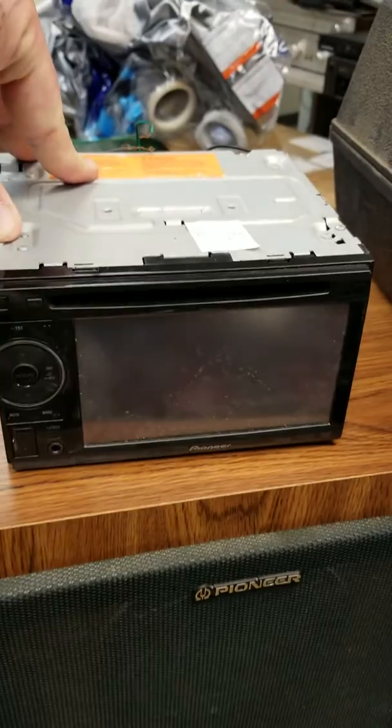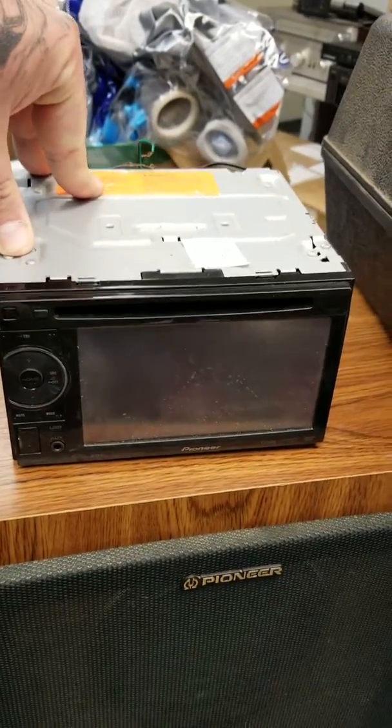I picked up a Pioneer receiver for $5. They said it's been in the garage for a few years. I brought it in but I haven't tested it out yet.